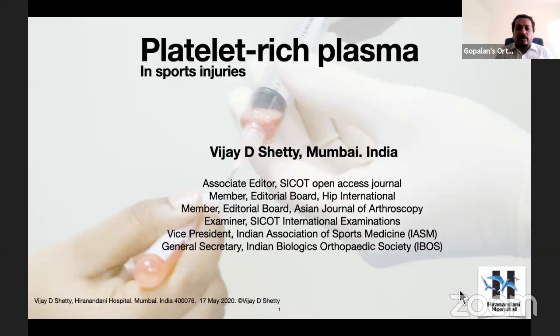Dr. Shetty is Associate Editor of the SICKART Open Access Journal. He's on the editorial board of HIP International Journal and the Asian Journal of Orthoscopy. He's an examiner for the International Society examinations, Vice President of the Indian Association of Sports Medicine, and Secretary of the Indian Biological Orthopedic Society. Today, Dr. Shetty is going to enlighten us on the use of platelet-rich plasma in sports injuries.